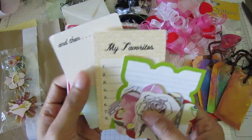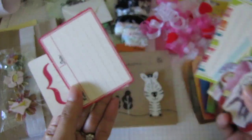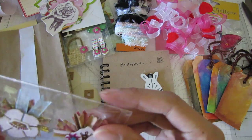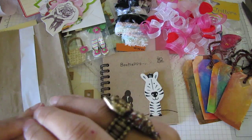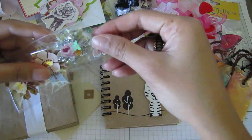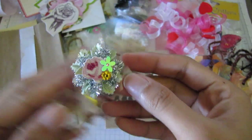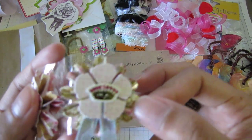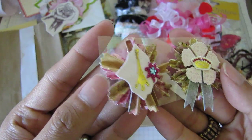I believe this is Cosmo Cricket. So there's that and then there's these dimensional stickers — these are neat. There's this one with a crown and then Eiffel Tower — really neat.